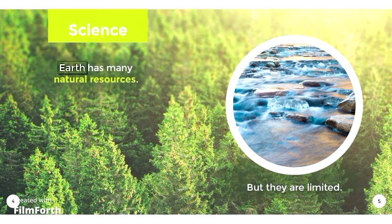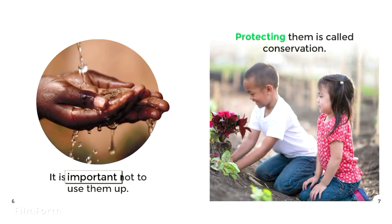Science. Earth has many natural resources, but they are limited. It is important not to use them up. Protecting them is called conservation.